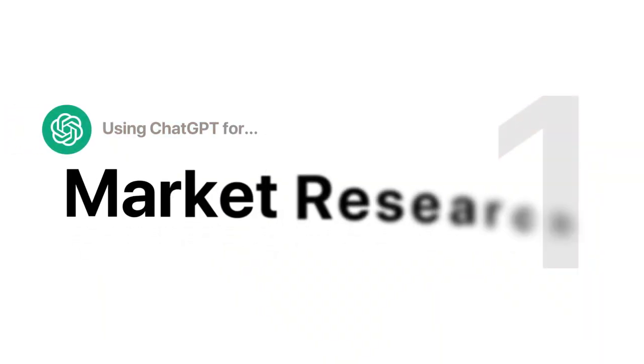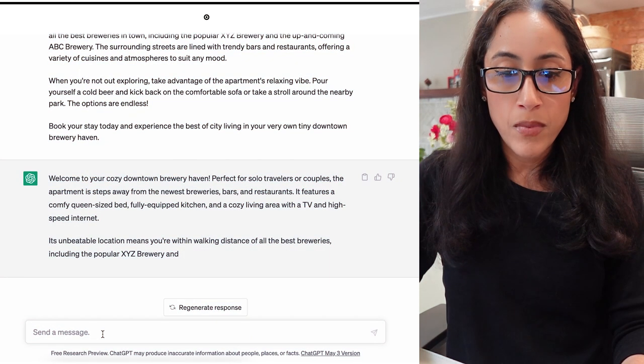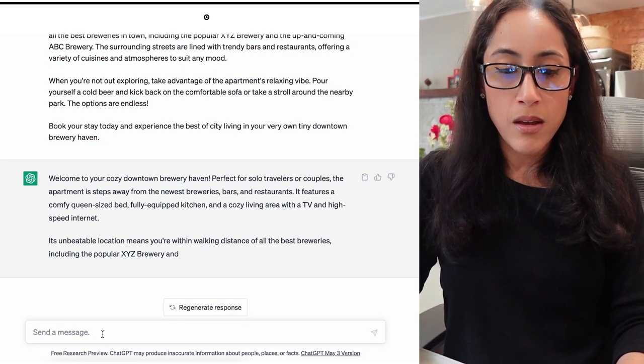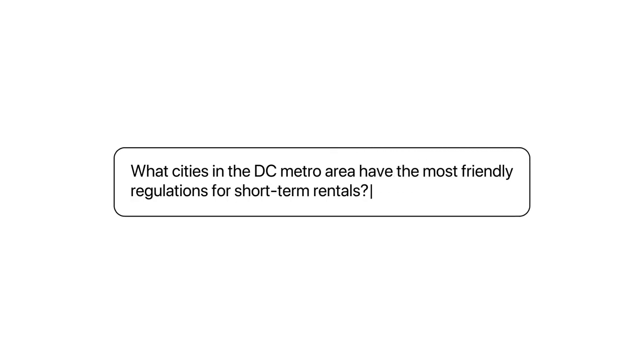Let's start by doing some market research to know if the location we want to start our Airbnb business is going to be viable. We want to know how much money we can earn per night, how occupied we'll be, and most importantly, the extent to which short-term rentals are legal — and if not, what the other option might be, such as a midterm rental. I'm going to ask: 'What cities in the D.C. metro area have the most friendly regulations for short-term rentals?'